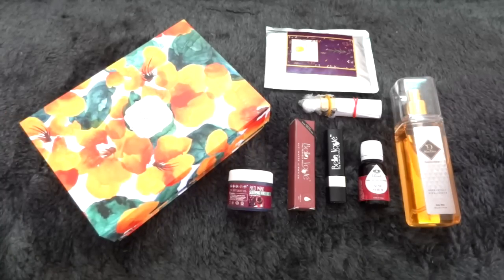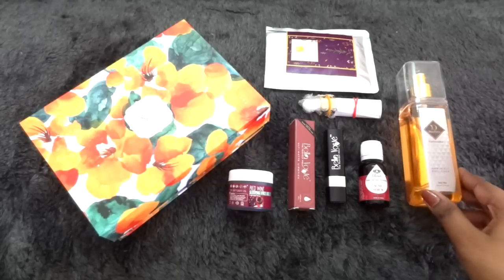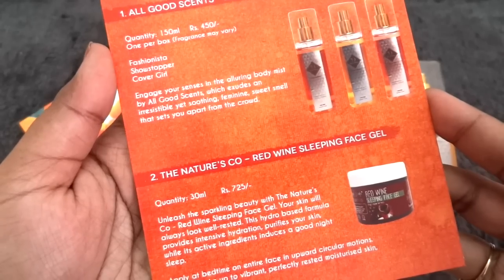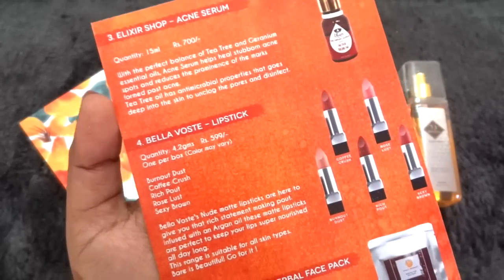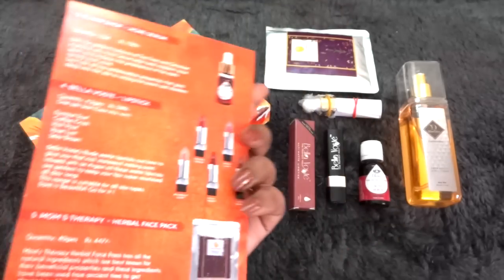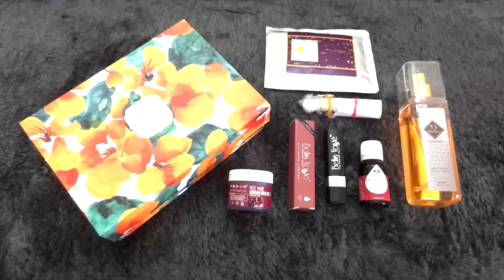These are all the products in my April My Envy Box, and I must say I am very impressed — all the products are star products for me. The info card lists: body mist 450 rupees, sleeping face gel 725 rupees, acne serum 700 rupees, lipstick 599 rupees, and face pack 447 rupees — totaling almost 3,000 rupees worth of products in a box priced at just 850 rupees. All products are full-size, the brands are trustworthy, there's a shade choice for the lipstick, and the products are perfectly suited to the season.